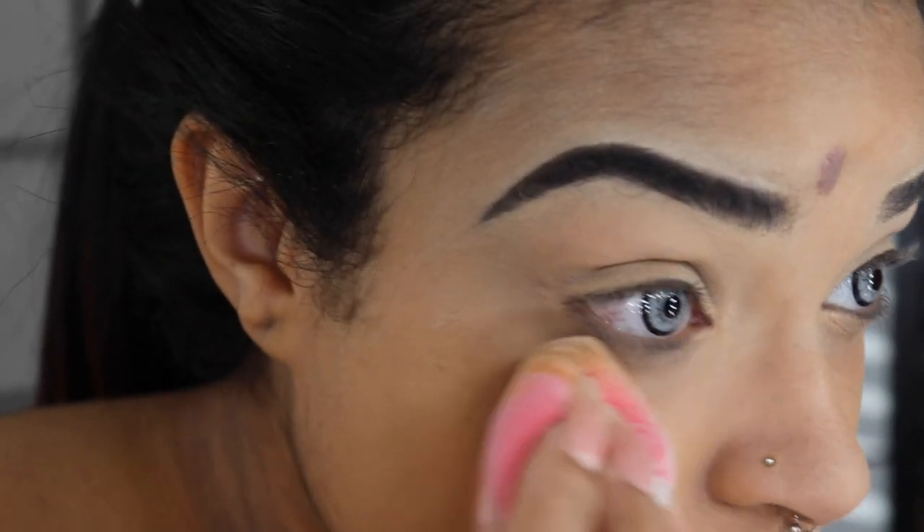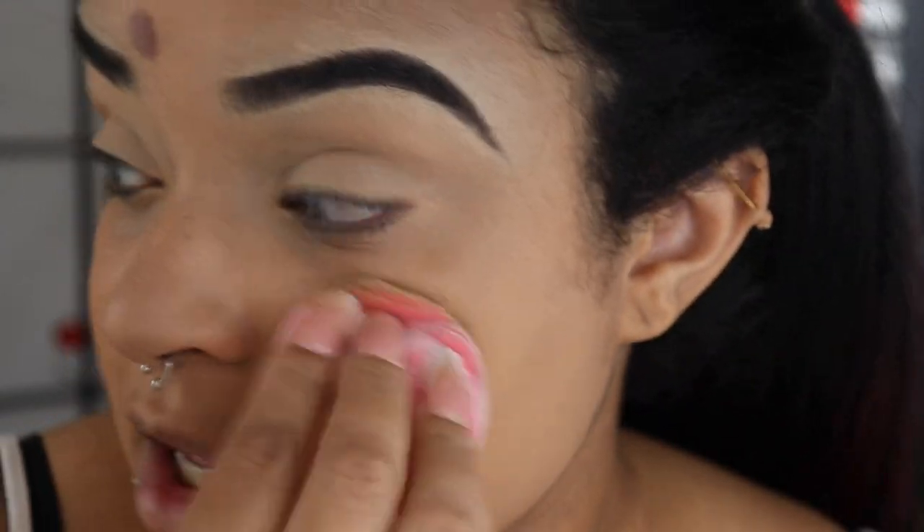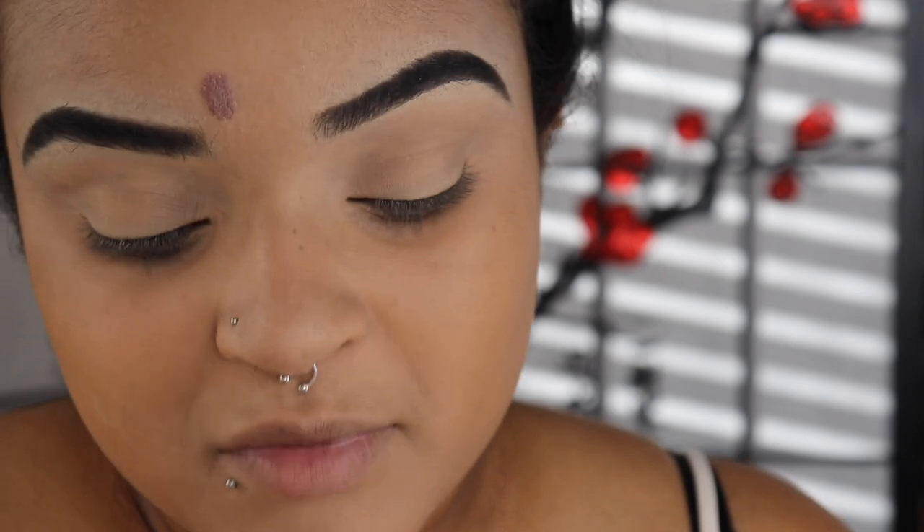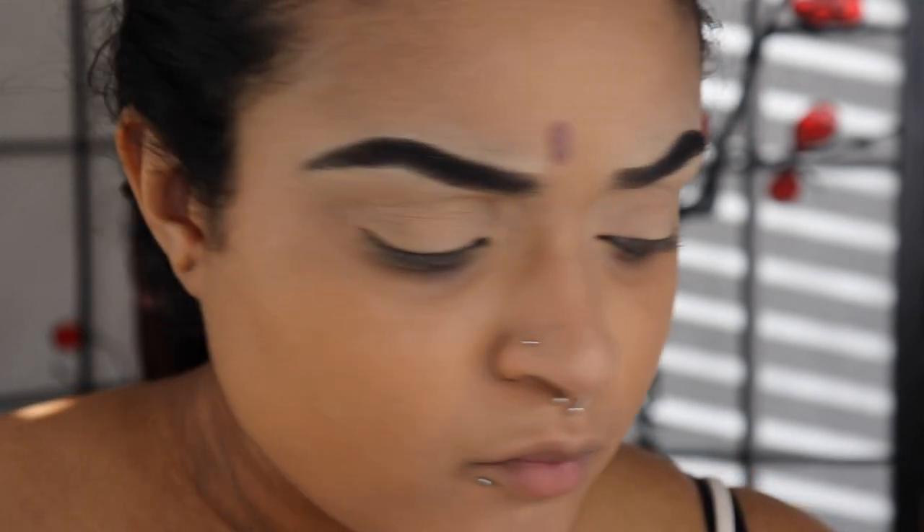I recommend a sponge over a brush — a sponge will really give you that fully blended-out look. Taking it down the neck and chin, so far it looks really, really good. I really like this. I'm definitely going to need some more concealer under my eyes since this is advertised as light to medium coverage, but I could build it up for medium coverage. I'll just put on concealer instead.